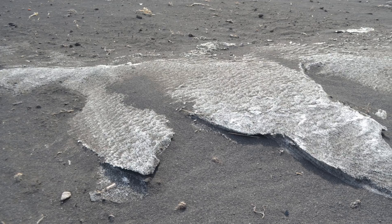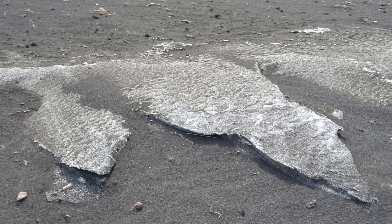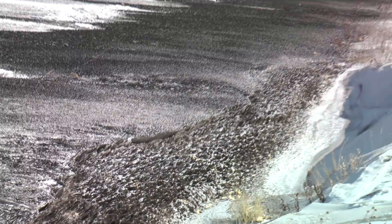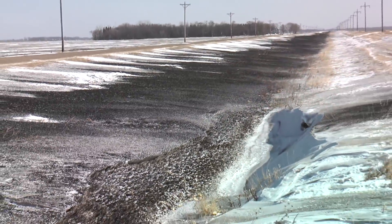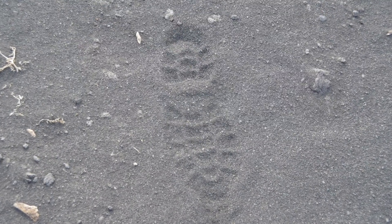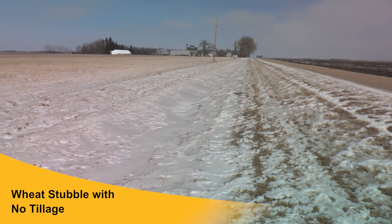As we drove down the road coming to these fields, you could tell by how much dirt was in the ditch what kind of tillage was used, how much residue was left in the field, and how many times or how aggressively tillage had been done. We analyzed the dirt in the ditch at six different fields across western Minnesota and found an average of about nine tons of soil sitting in the ditch per ditch acre, with an average of about $55 worth of nitrogen, phosphorus, and potassium.